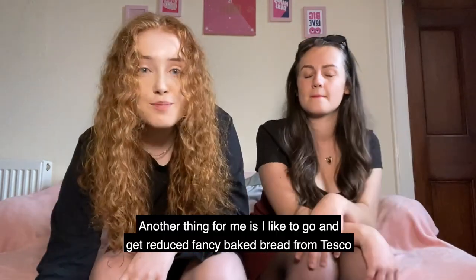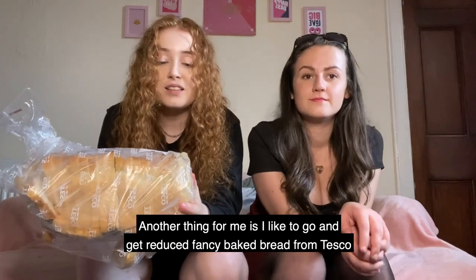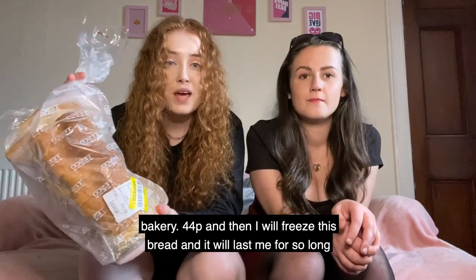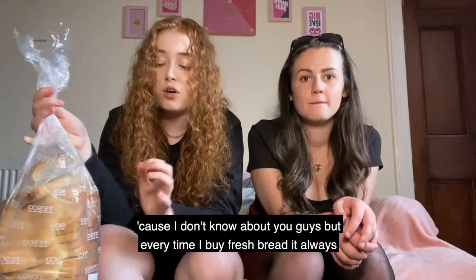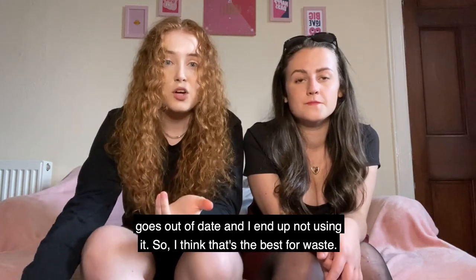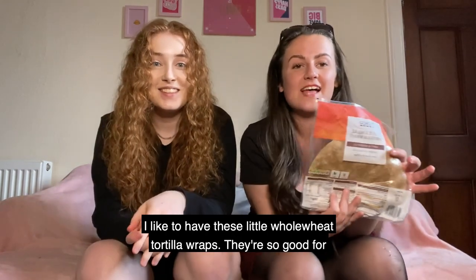Another tip is to go and get reduced fancy baked bread from the Tesco bakery — 44p — and then freeze it so it lasts so long. Every time I buy fresh bread it always goes out of date and I end up not using it, so freezing it is the best approach.